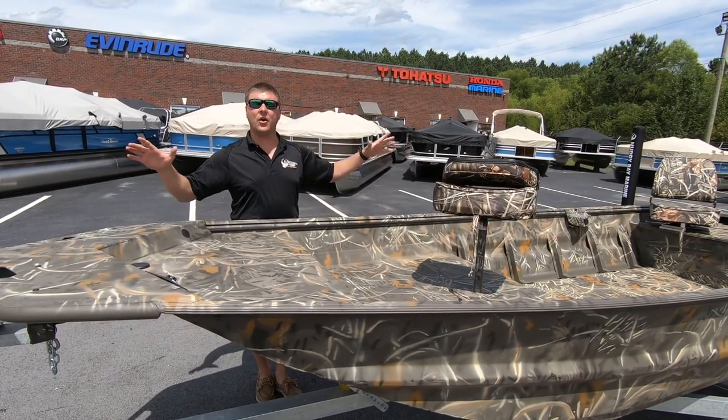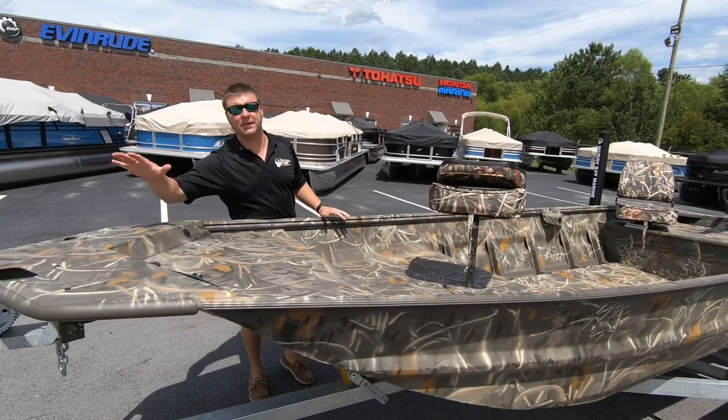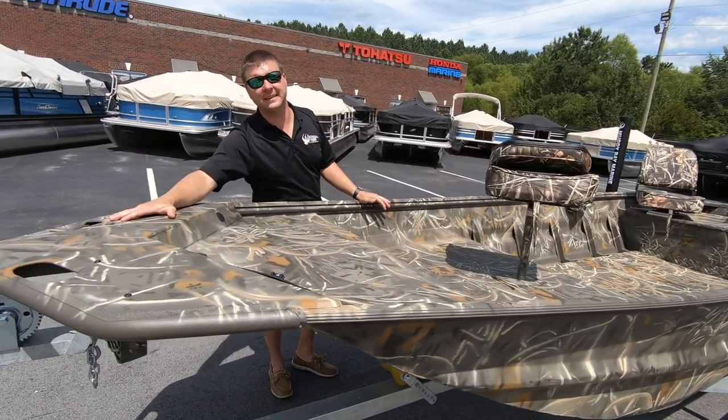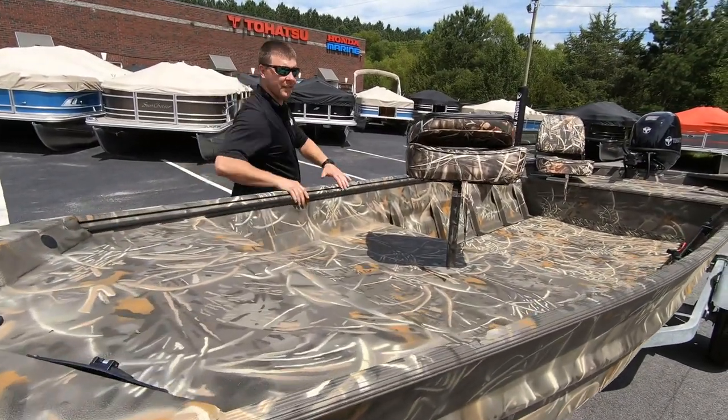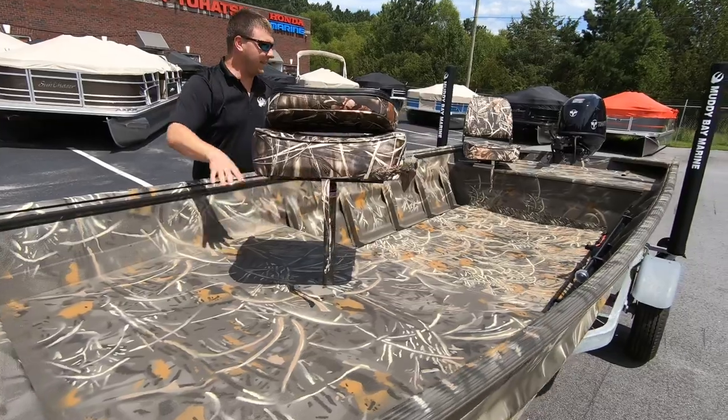This particular boat is already rigged up. Up here at the front, we're going to start with some of the features. You've got the duck bill with the LED lights. This one's already pre-wired for your trolling motor. You've got the T-rail lining on all the decks.